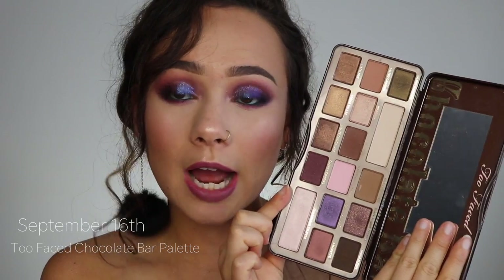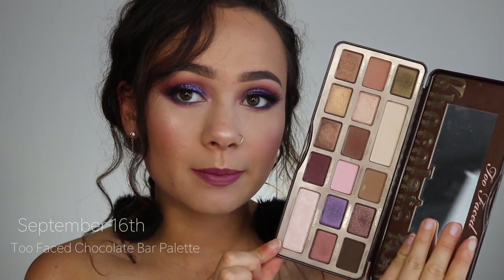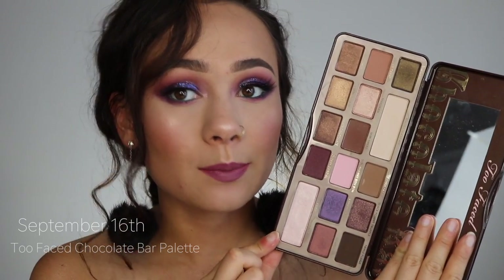On September 16th, you can get the Too Faced Chocolate Bar Palette for only $24.50, originally $49. Too Faced is trying to kind of phase these out of their collection, which is very sad, but I still use this. I bring it to travel, I use it on other people when I do their makeup. It's really good basic brown colors and it smells like chocolate — get it while you can at 50% off.